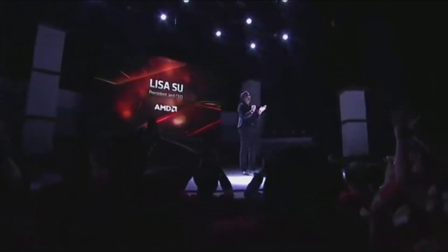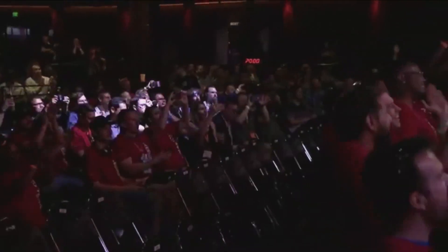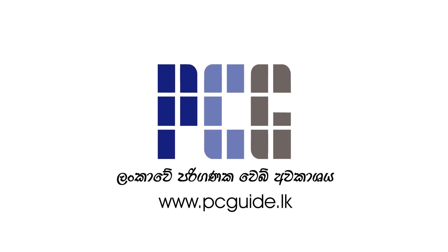Let's talk about Ryzen 3rd Generation. This is the second time at the AMD Horizon event. Lisa Su also has used the AMD Ryzen lineup alongside AMD Radeon. This video is about the AMD Horizon event.